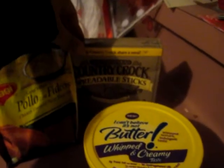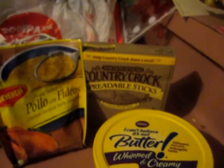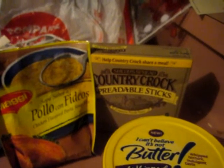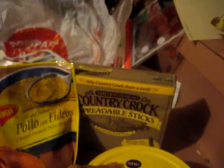Then the Country Crock — I had a $1 off coupon and it was regular priced at $1.36, so with the overage from the Maggie's soup, this basically came out free also.